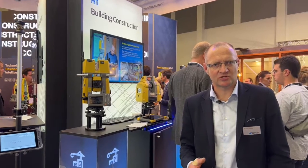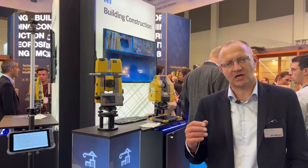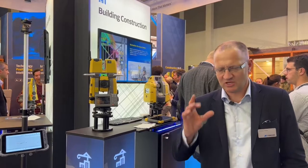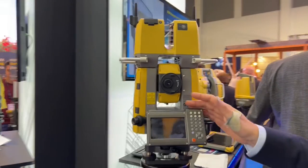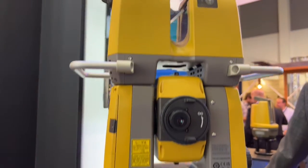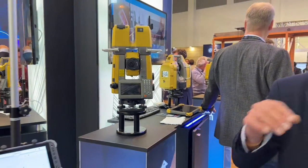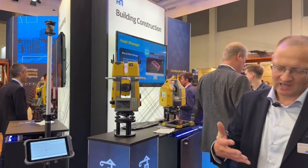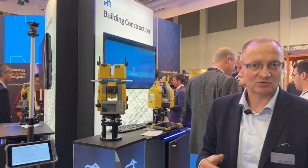Moving to another part of the booth here at Intergeo 2023, one of the things that Topcon Positioning is focusing on is building construction — measuring progress on site. We have the robotic total station scanning solution here: a robotic total station with a laser scanner on top. We have a quick and easy way of capturing the scene on site with high fidelity data. Point clouds are generated, already geo-referenced, and combined together to allow us to analyse design versus as-built.